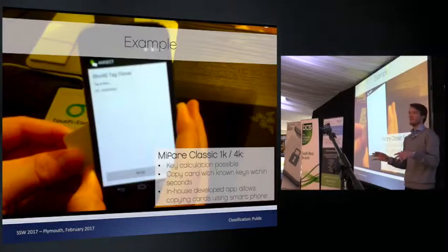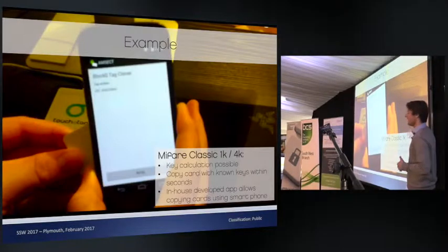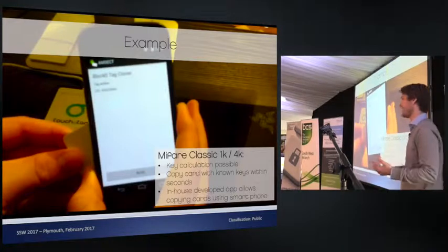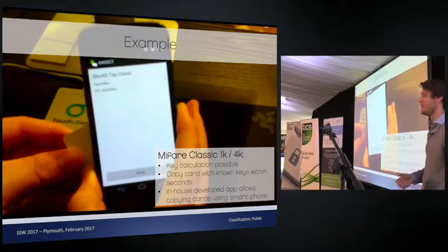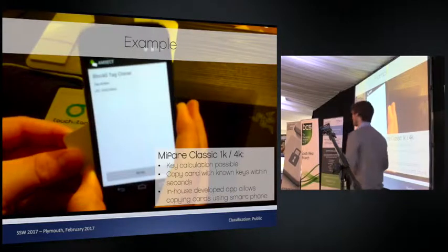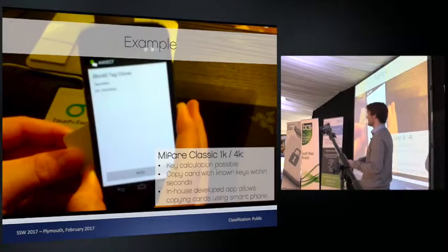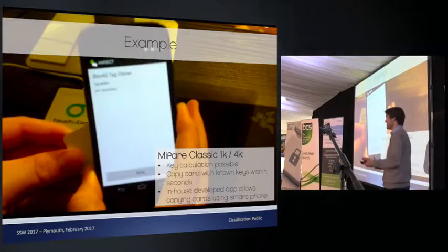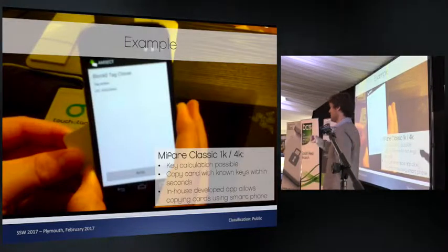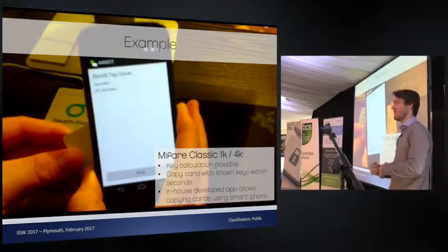If all of those physical approaches fail, you can also attack authentication directly. We wrote a mobile app using an NFC reader. You simply approach someone, hold your mobile phone to their access card, copy their card data, and then write it to a reprogrammable card — usually a Chinese-market card that's easier to reprogram. You then have a copy of their access card, effectively performing privilege escalation on a physical basis, moving from one office to another.